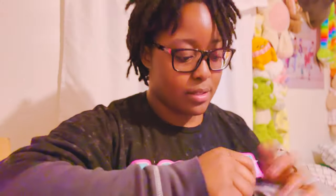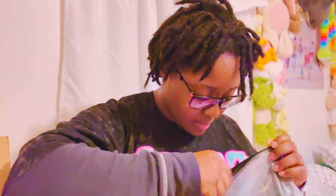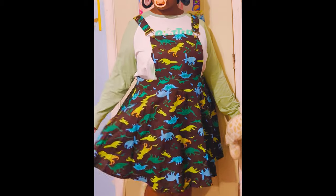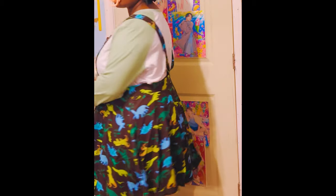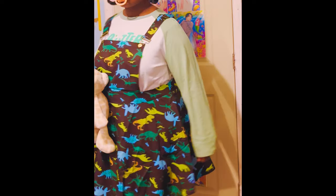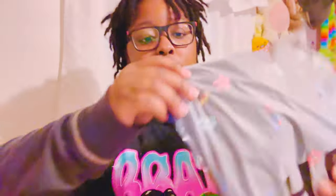I see dinosaurs — so excited! It's an overalls dress with a dinosaur pattern which is so cute. The size is 3X. Next, I think this is a similar silhouette but a different pattern. The fabric is a little different.